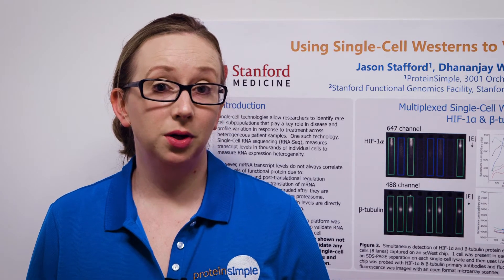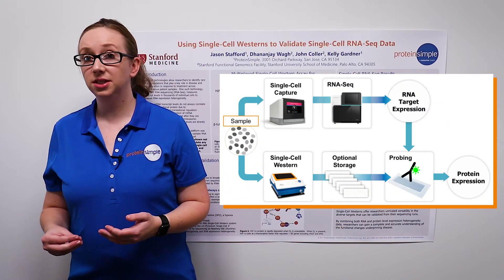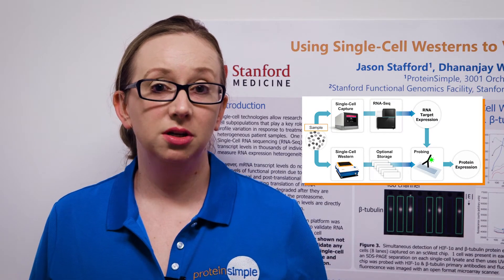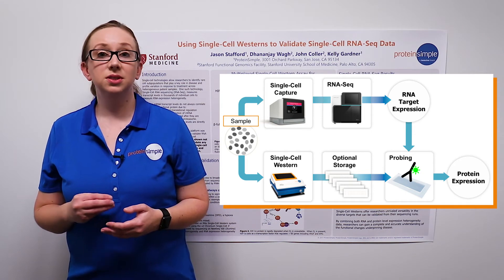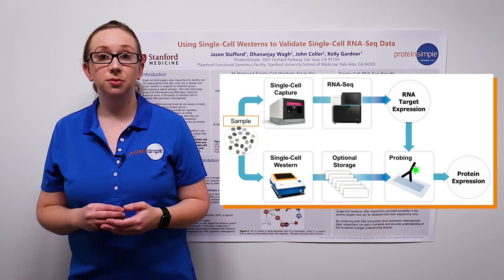HeLa cells were treated for 24 hours with 0.5 millimolar DFO, a hypoxic mimetic. A one-to-one ratio of treated and untreated cells were mixed. The sample was split and analyzed in parallel for protein expression on the single-cell Western platform MILO and for RNA expression on the Chromium Controller system using the V(D)J-2 single-cell 3-prime solution from 10x Genomics, followed by sequencing on the NextSeq 500 from Illumina.